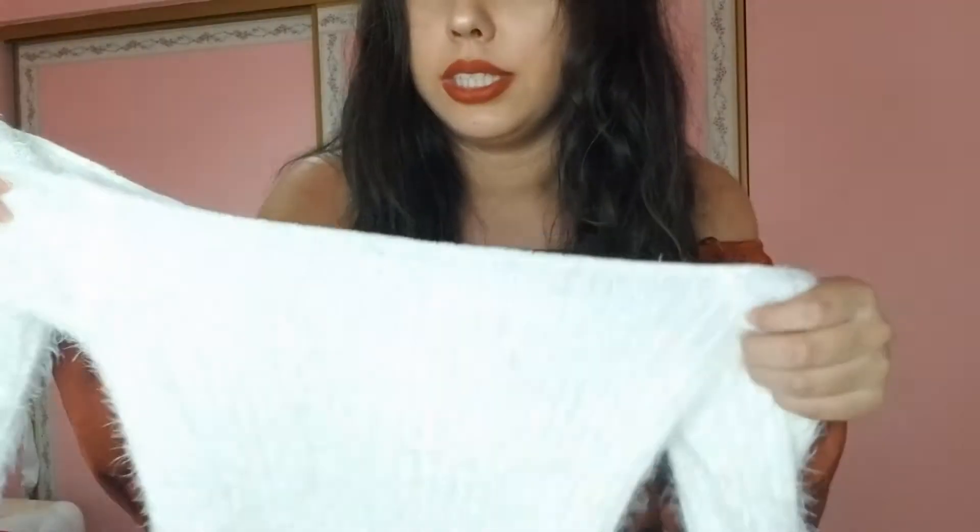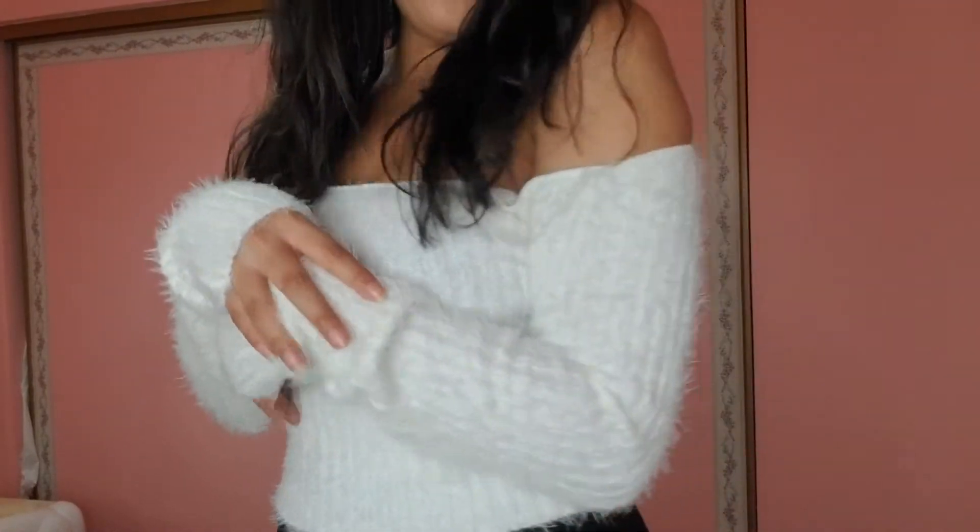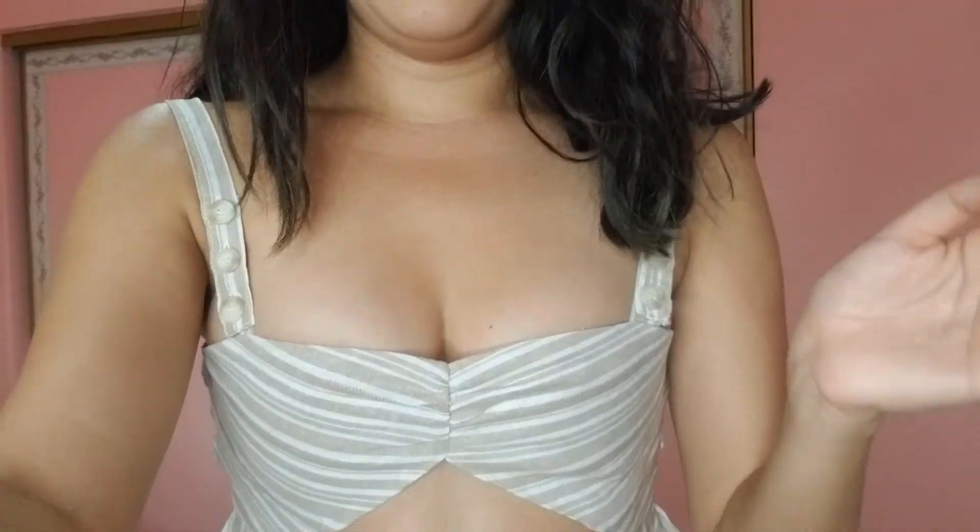I'm kind of scared because it's white and I'm wearing makeup, but I'll try to be cautious. Oh my god, I really like it and it's all fuzzy too. I would definitely wear this for the lights festival in Riverside, hopefully they do that. It's like a cozy winter outfit — so cute and adorable.